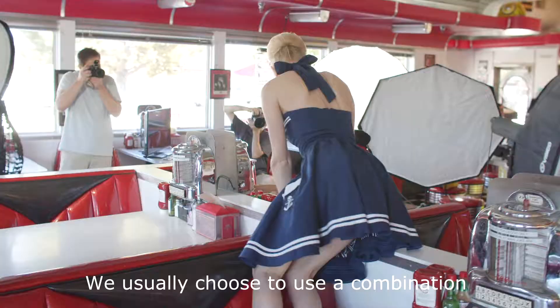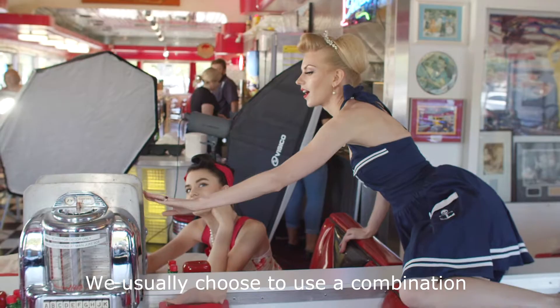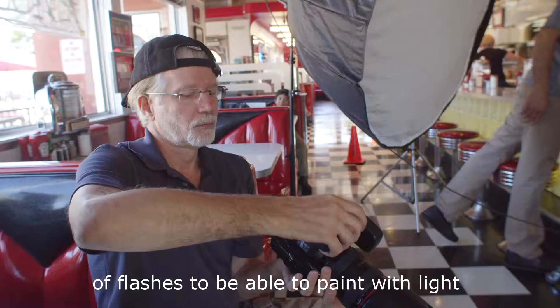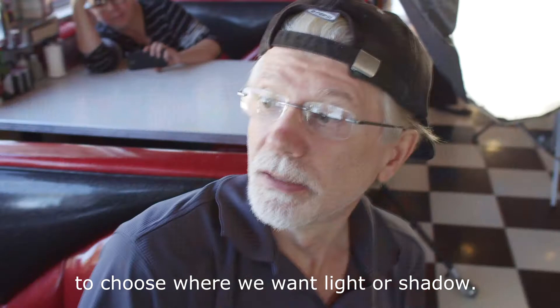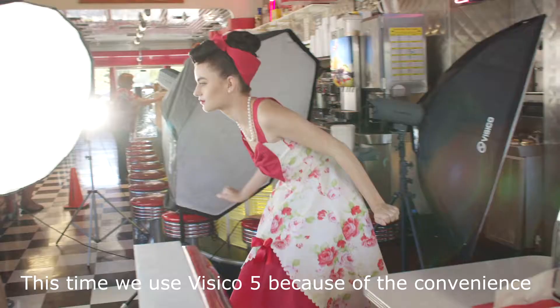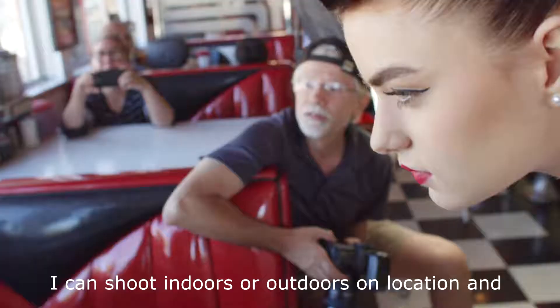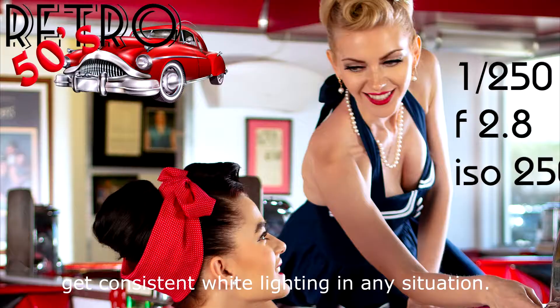We usually choose to use a combination of flashes to be able to paint with light, to choose where we want light or shadow. This time we use Visico 5 because of the convenience of not having to worry about wire connections. I can shoot indoors or outdoors on location and get consistent white lighting in any situation.